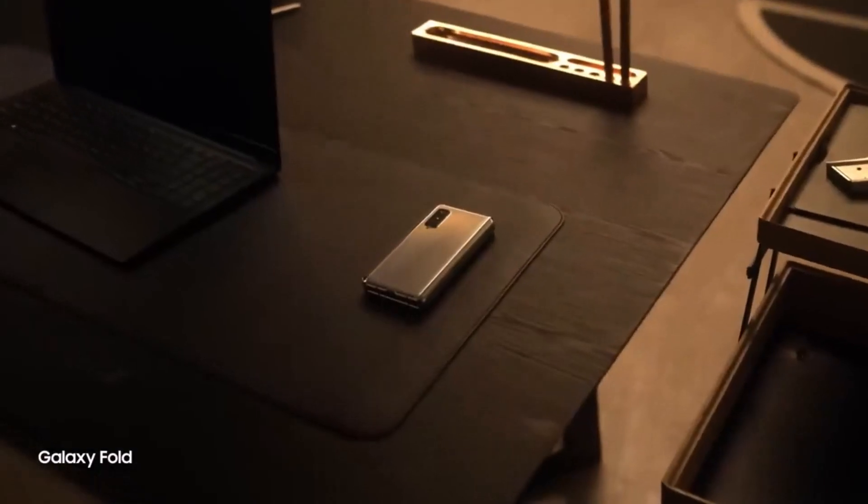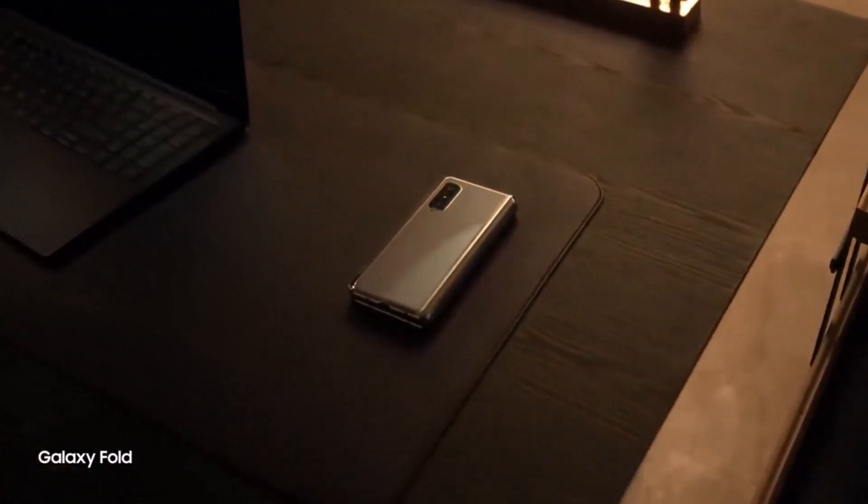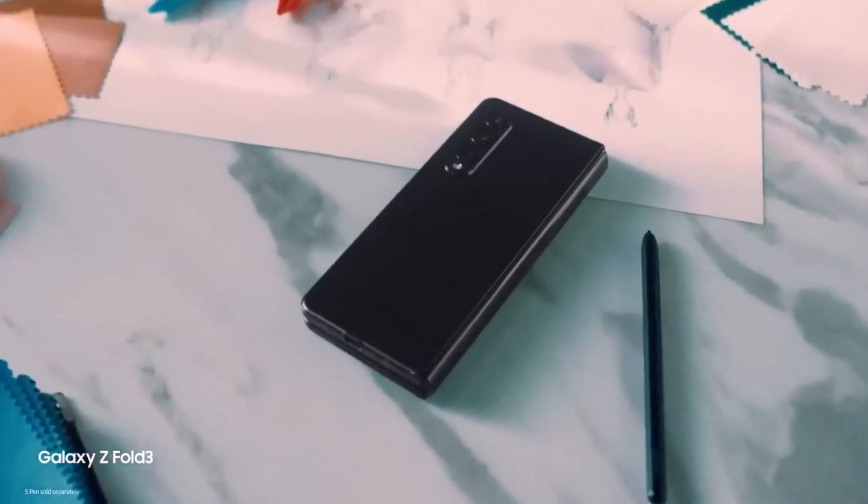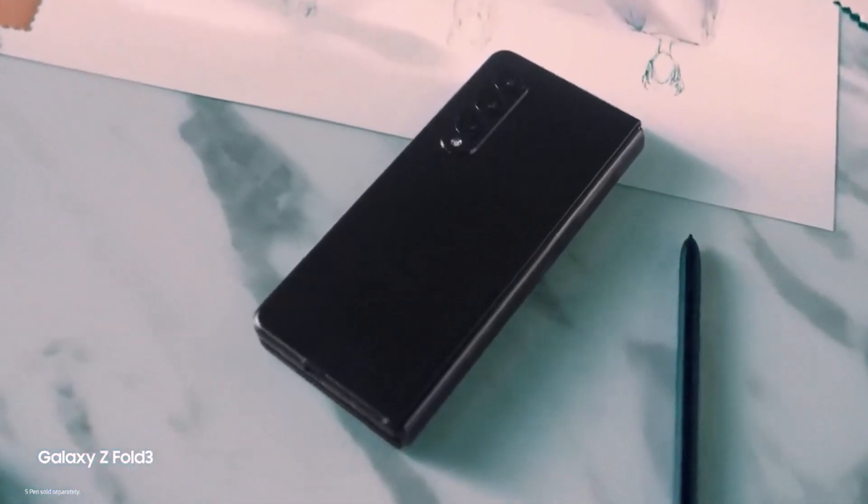Welcome back to TechPhantom! The most awaited foldable smartphone is finally launching — it's the OnePlus Open, launching on 19th October.